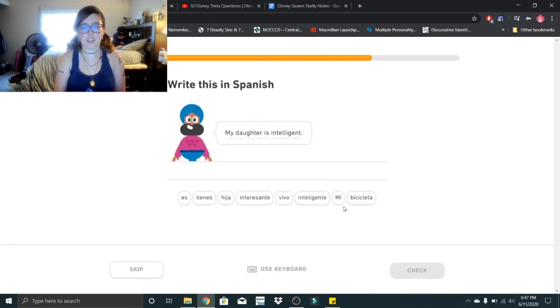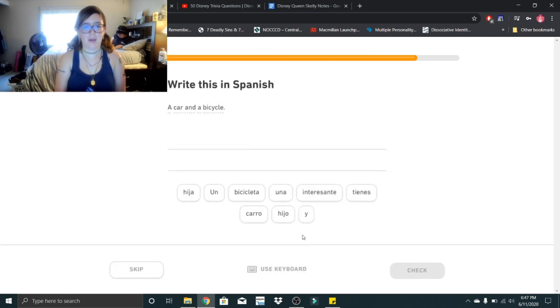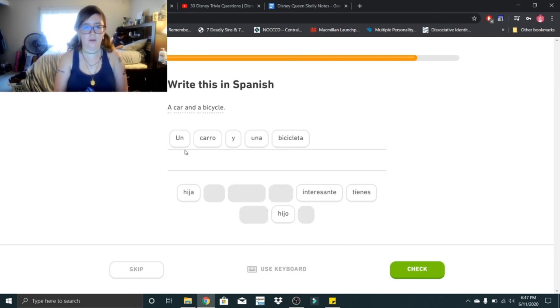My daughter is intelligent: mi hija es inteligente. A car and a bicycle: un carro y una bicicleta. Un carro y una bicicleta.